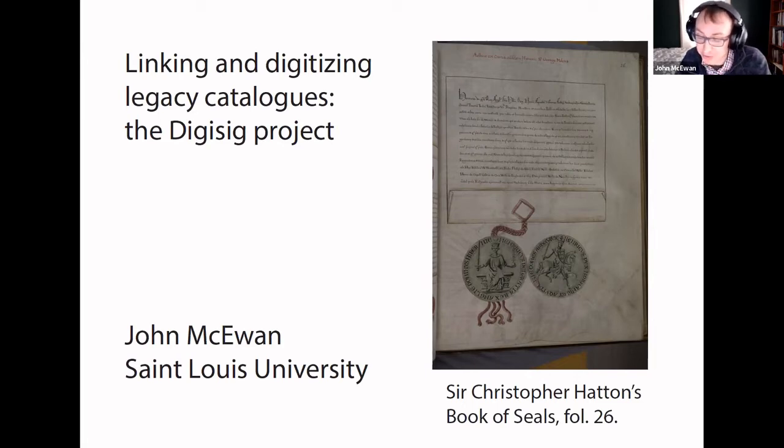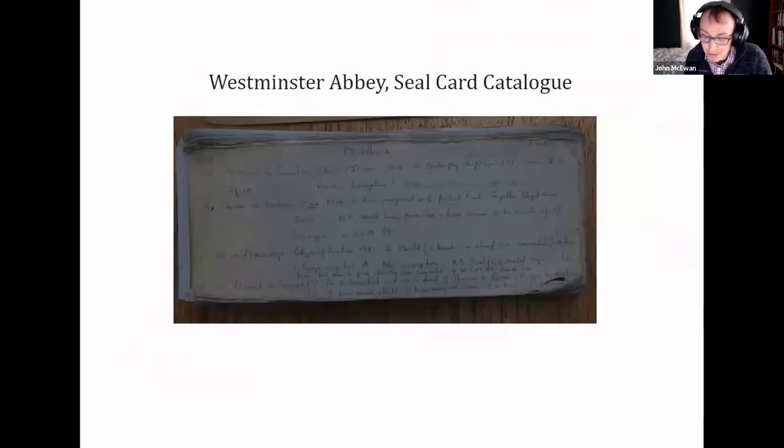Hatton's Book of Seals is one of the oldest reference works that modern scholars of English seals still regularly consult, but there are many more from the 18th, the 19th, and 20th centuries. Moreover, there are a multitude of card catalogues and hand lists that have never been published or worked up into proper formal catalogues and still only exist in paper form. We need to sustain this legacy and set it alongside the new digital records that archivists and scholars are producing.